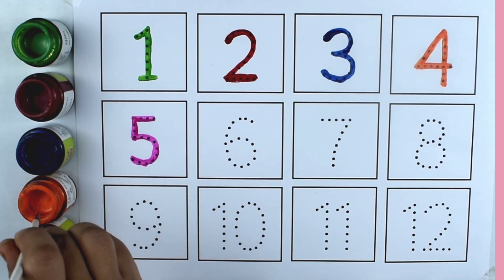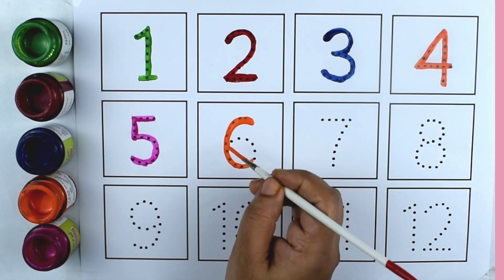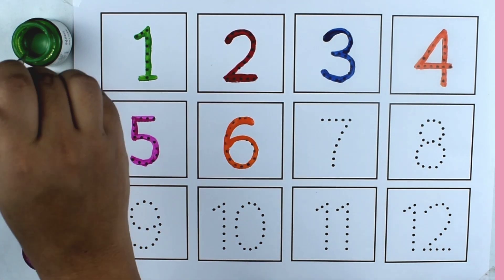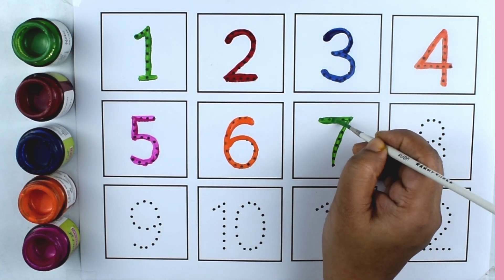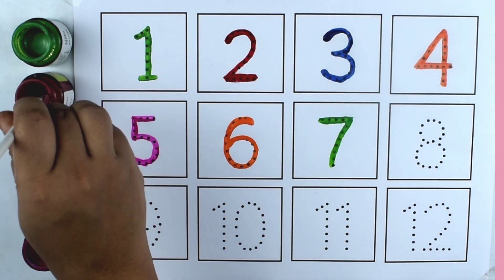Orange color. Six. Six. Green color. Seven. Seven.